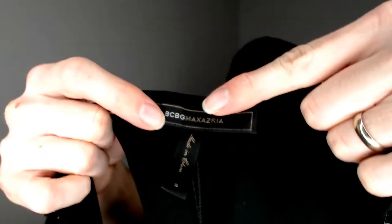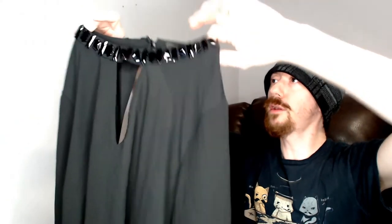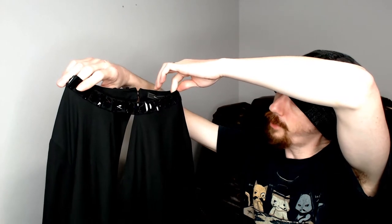Next is a BCBG Maxazria top. It's got the little window in the front which I always identify as very Kryptonian — if you watch my videos you know why I say that. It does have beads around the top, and I checked — all the beads are there. That's always something you need to check; with beads you can't get away with missing ones like you can with sequins.